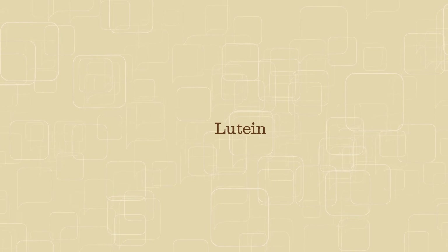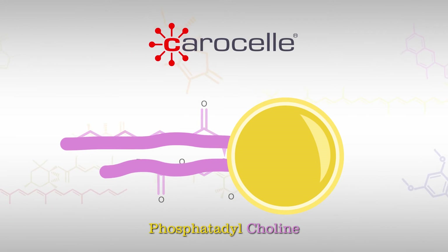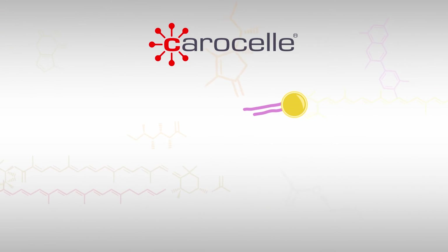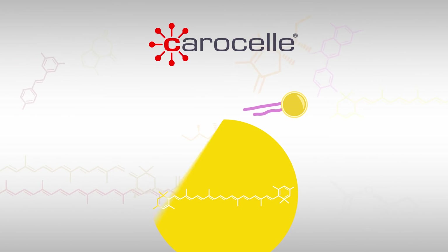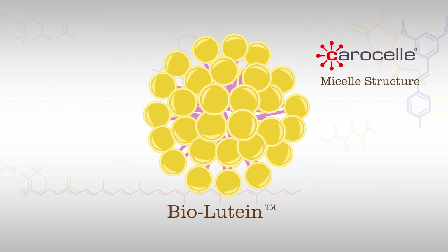The best way to get lutein is from BioLutein from MedVital. BioLutein uses the patented carousel process to build natural micelle structures around lutein molecules, coating the lutein with lipids at the microscopic level for significantly enhanced absorption.